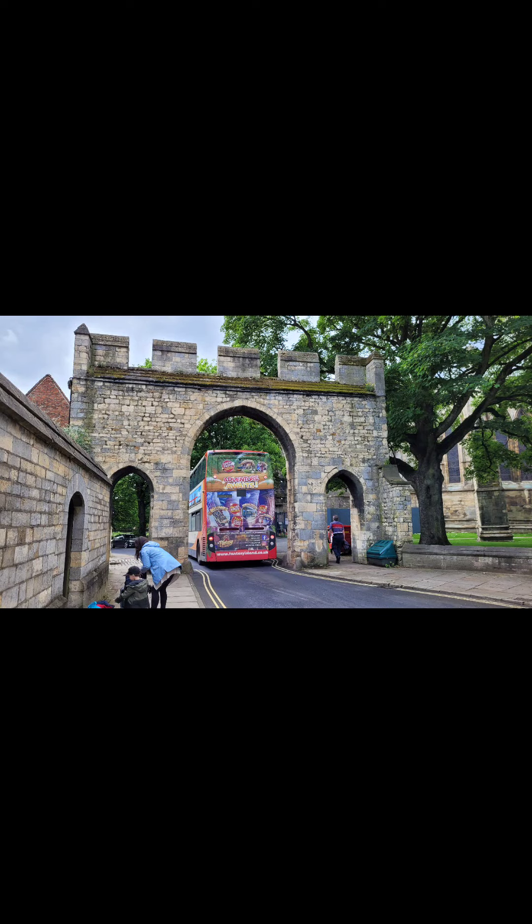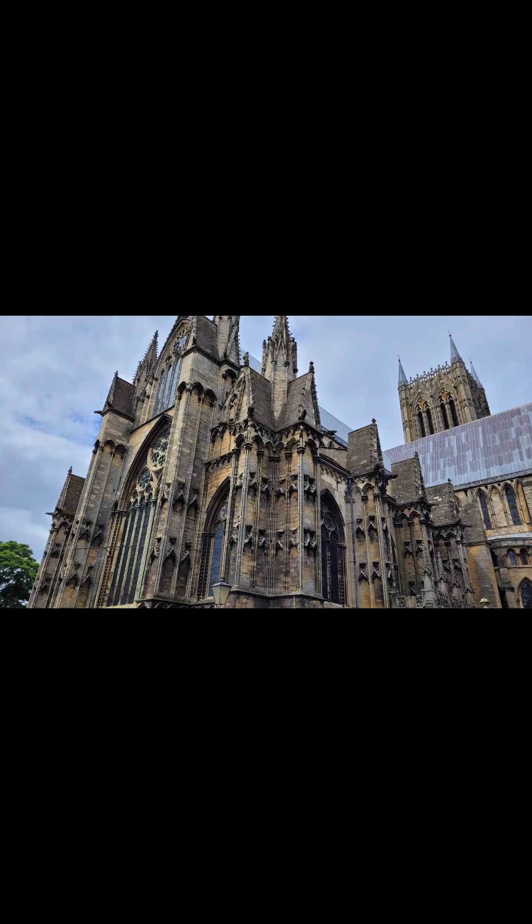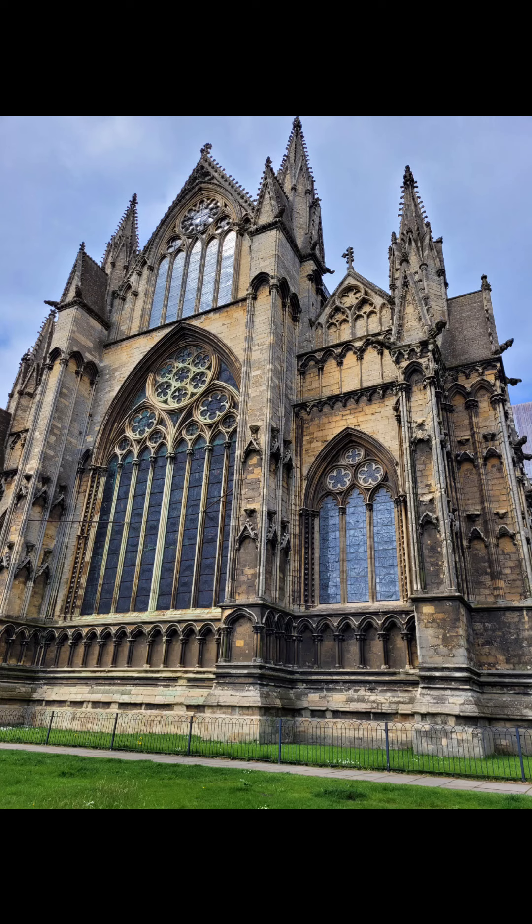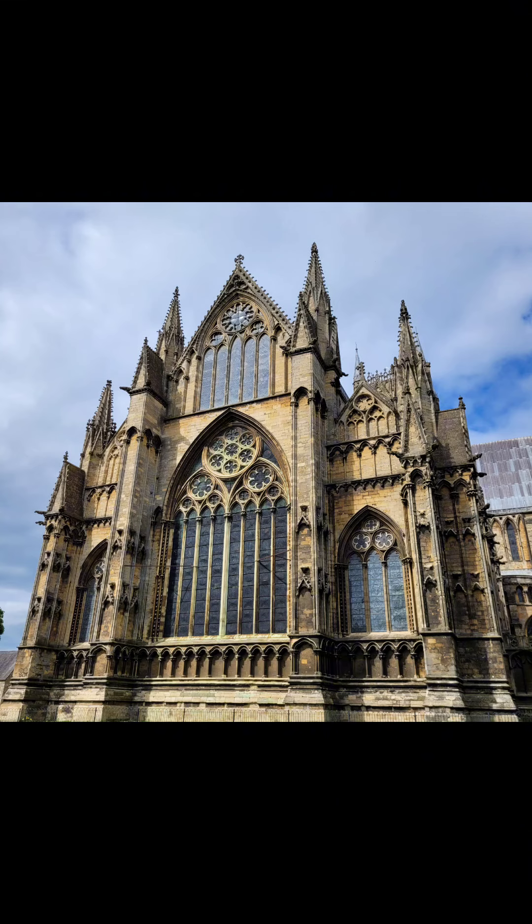Hey guys, this is a quick video. Lots of photos here of our visit to Lincoln. As you can see, the architecture of the cathedral is quite simply stunning. So I took many photos of the cathedral.